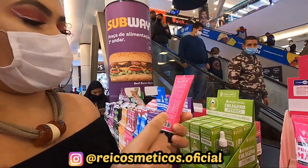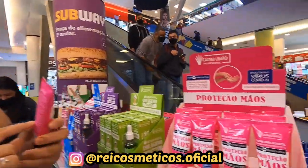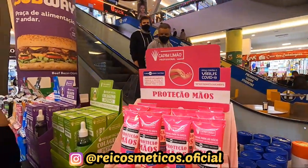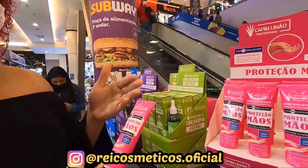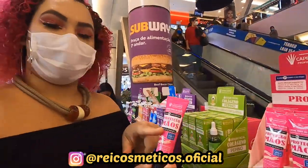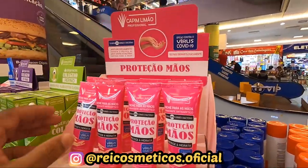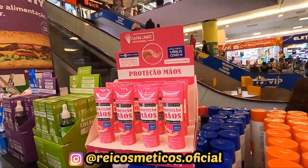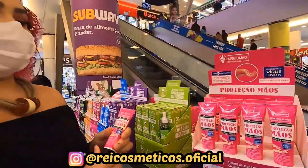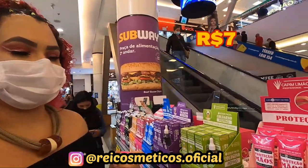Inclusive, quando você comprar o produto, ele tem um numerozinho. Se você colocar, ele vai mostrar a liberação da Anvisa. É muito importante. Então, é um creme pras mãos que ajuda na proteção contra o Covid. Muito interessante. Agora, olha — se liga no preço! Inclusive, você pode comprar de caixa fechada também. Quanto tá custando? O valor do atacado sai a R$7, uma bisaguinha dessa aí.